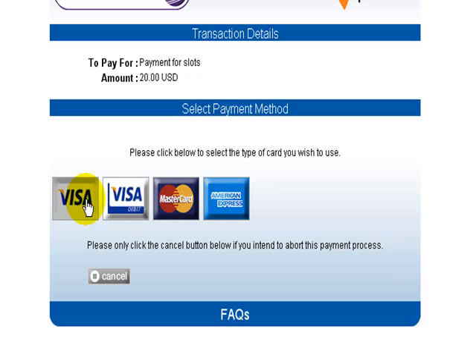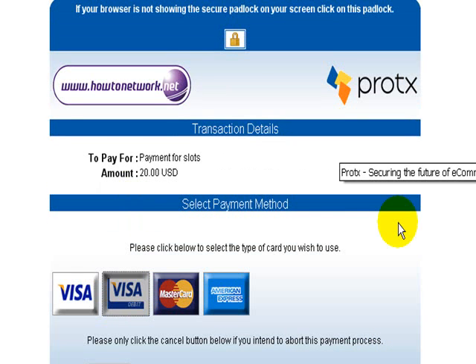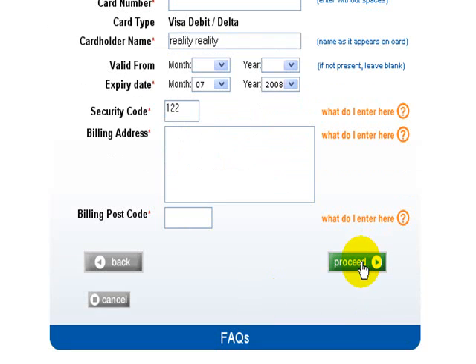Choose which card you wish to pay with: Amex, Mastercard, Visa, or Visa debit. Then go down and fill in your card number, your name, the expiry date, and there's a three-digit security code on the back of the card — the last three digits. Then fill in the correct billing address that the card is registered to, and your postcode, and then click on proceed.